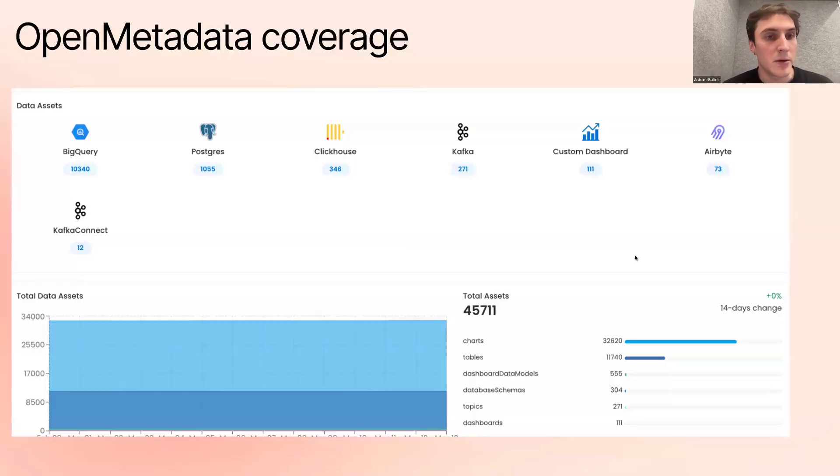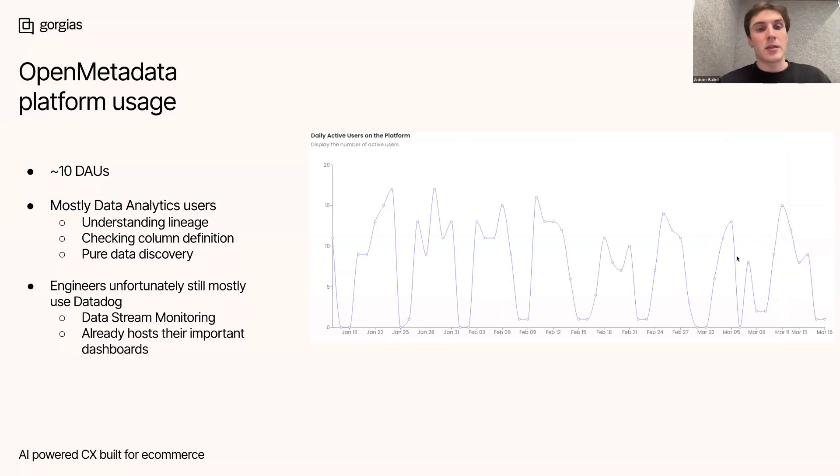In terms of coverage, we have mainly BigQuery, Postgres, ClickHouse, and Kafka. We have a custom dashboard integration because we use Periscope, which doesn't have a native one — we'll probably build a new one for Omni. We also have Airbyte and Kafka Connect. Overall we have around 45K entities, which is a lot. In terms of usage, we have 10 daily strong data analytics users — mainly people with strong knowledge about the data, building DBT models or dashboards, or embedded team members working on analytics. They really dig into the platform: they can tag models, define tiers, and we found it super relevant. Adoption on the engineering side was more difficult because they have Datadog with data stream monitoring features that are very relevant for streaming — volume, lag, real time — so that's not the target audience for now, but we found a way to push for more adoption.